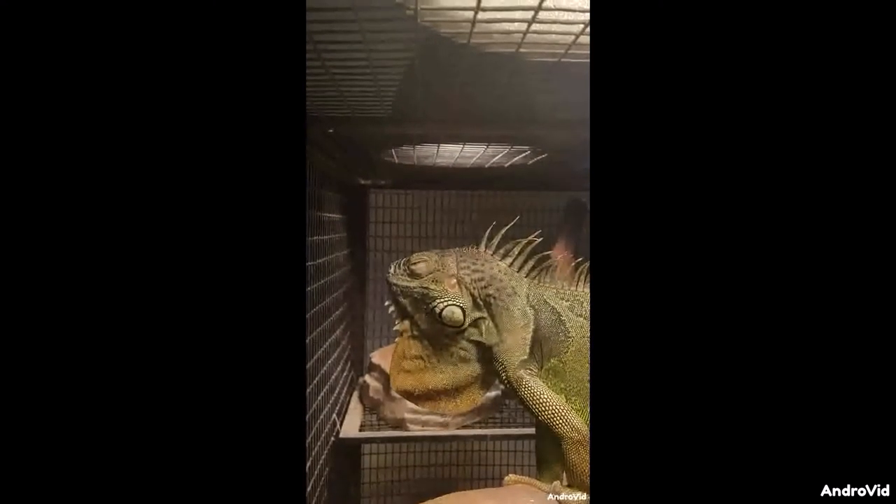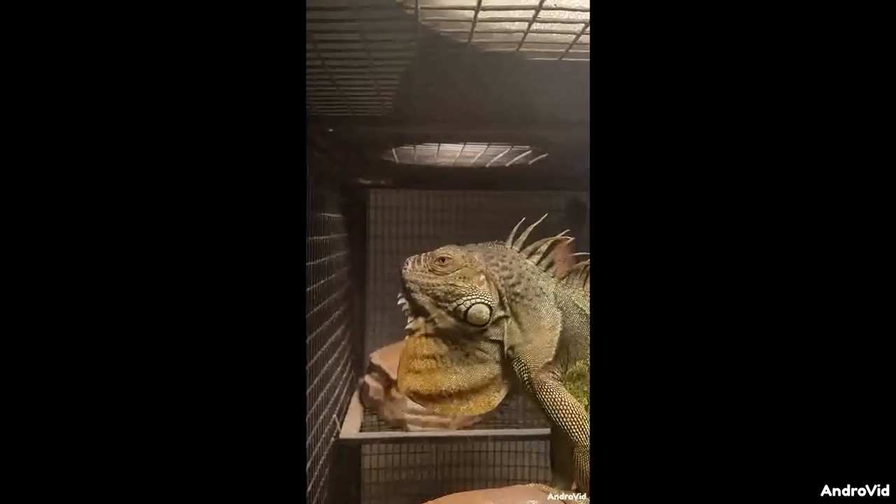Due to the hot, humid climate of his native Mexico and other South American regions, the Iguana Leonardus requires regular misting and the occasional bath-time soak. Here we observe as Leonardus ventures out of the comfort of his enclosure to explore his surroundings.